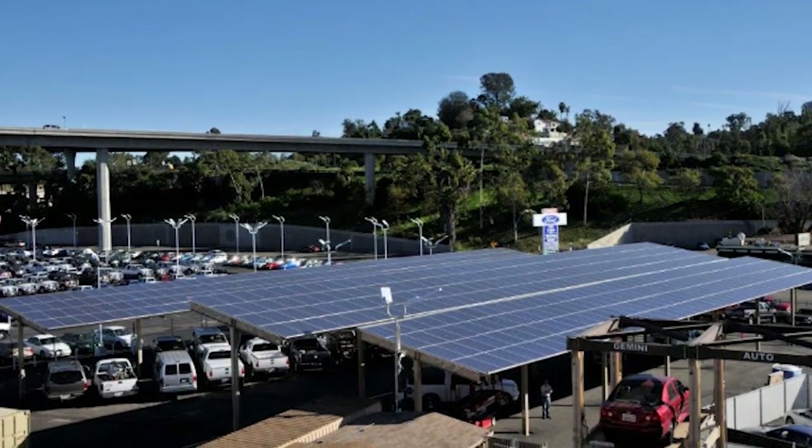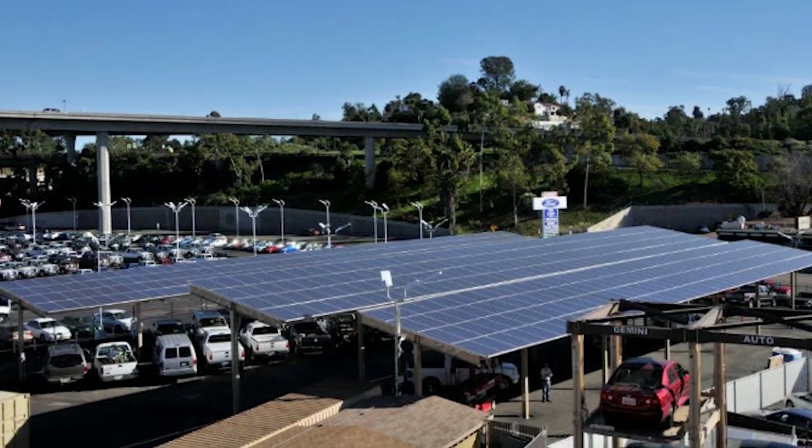Besides increasing your property value, solar panels will also build a positive image for your company. Every person that drives by your business will notice that you care about the environment, and that will increase goodwill in the community.